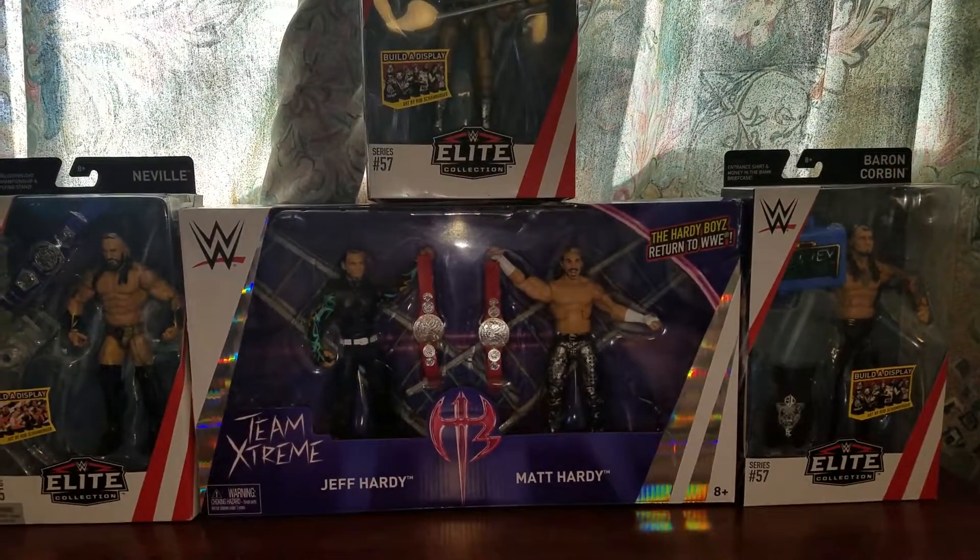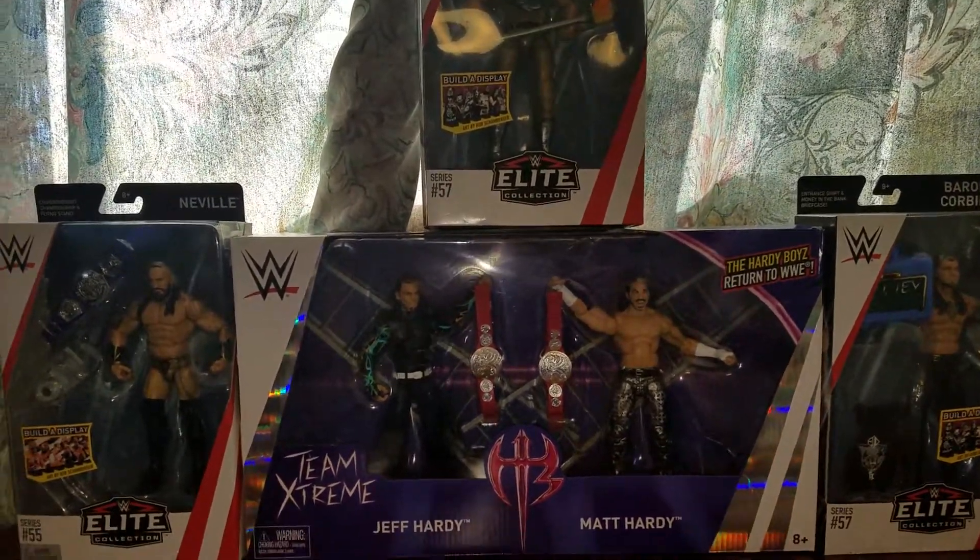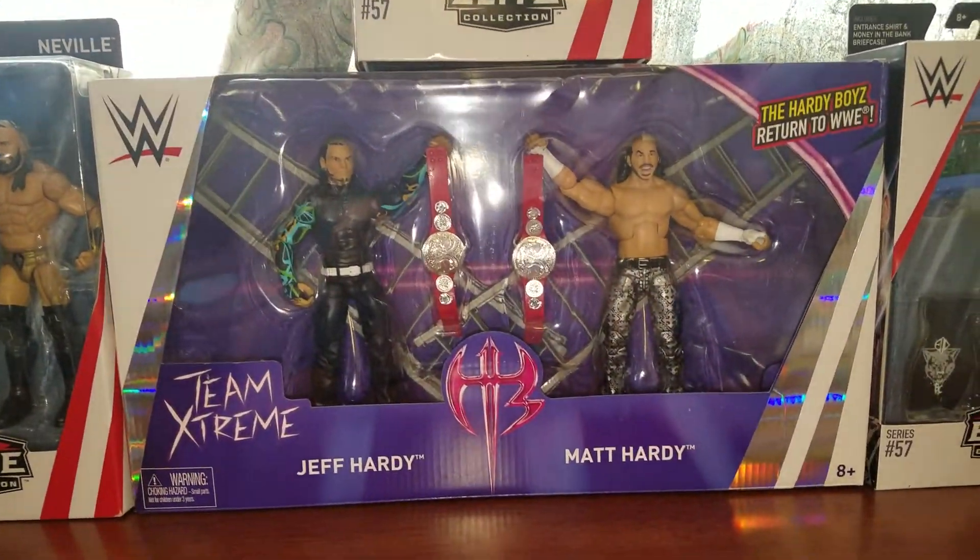Hey guys, I'm back with a video. It's been a while and I got some new stuff. Take a look at what I got recently.